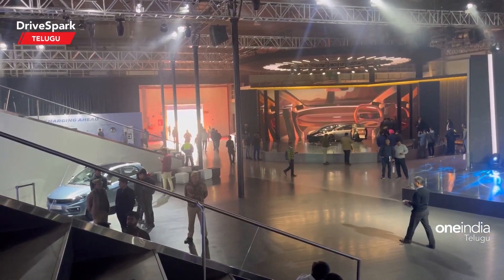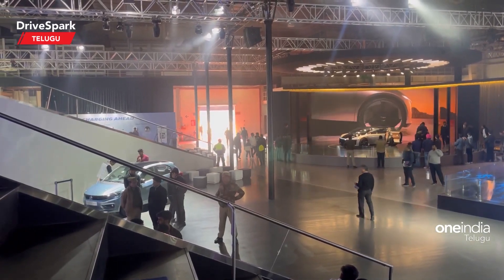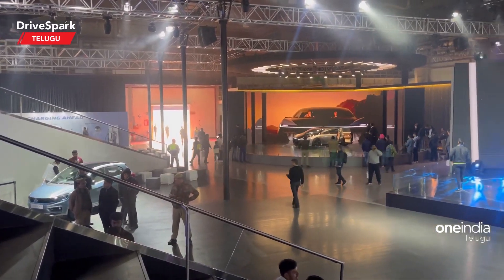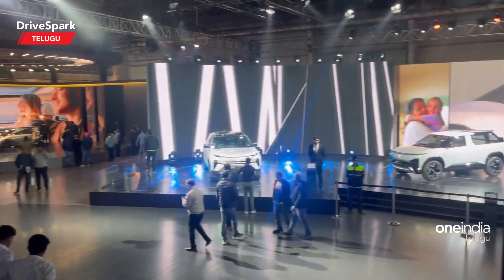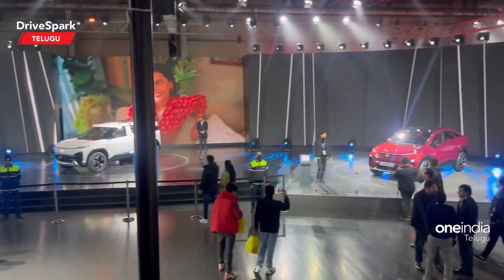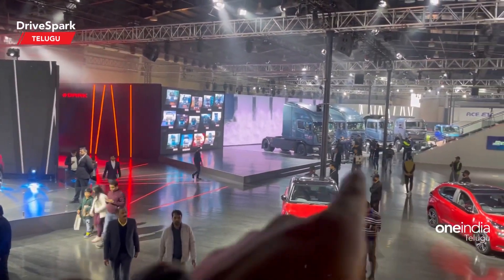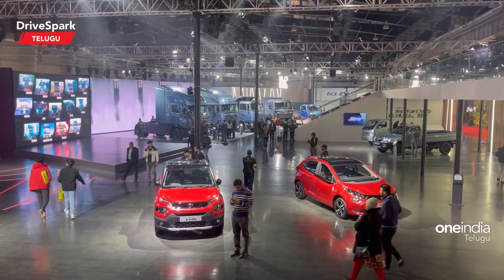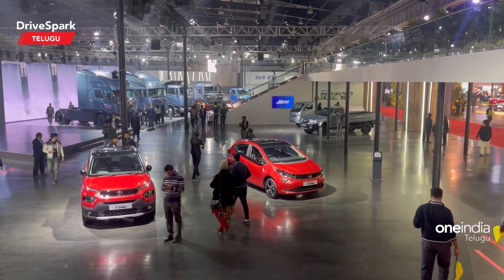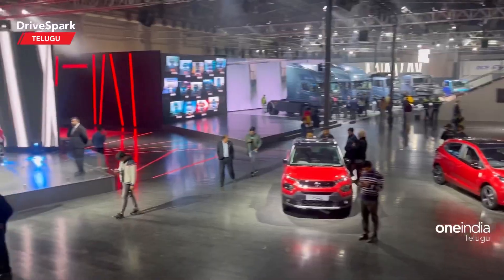In the Auto Expo, we have a long shot of this car. We have a lot of electric cars. At the same time, we have a small car. We have got a box from the main car.